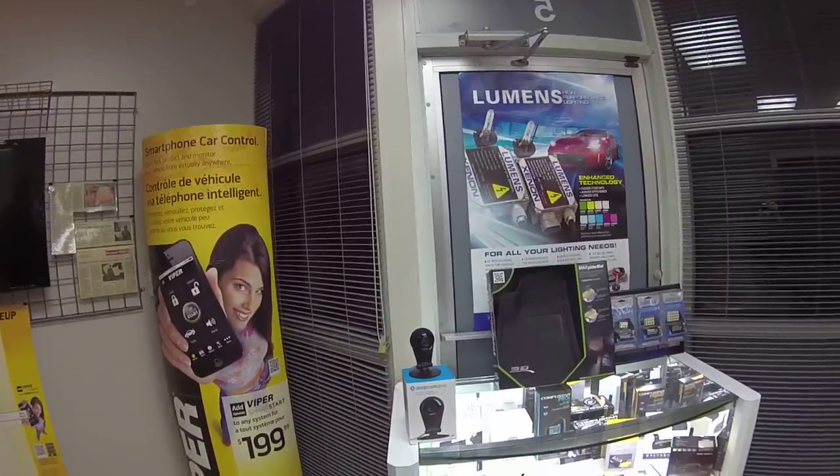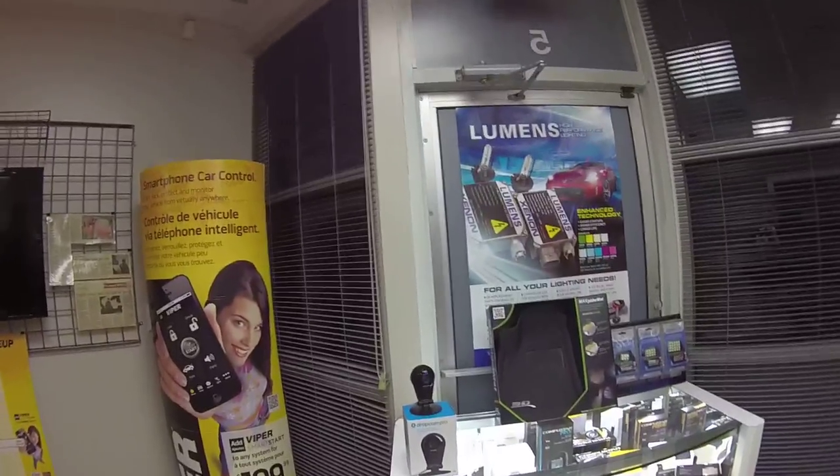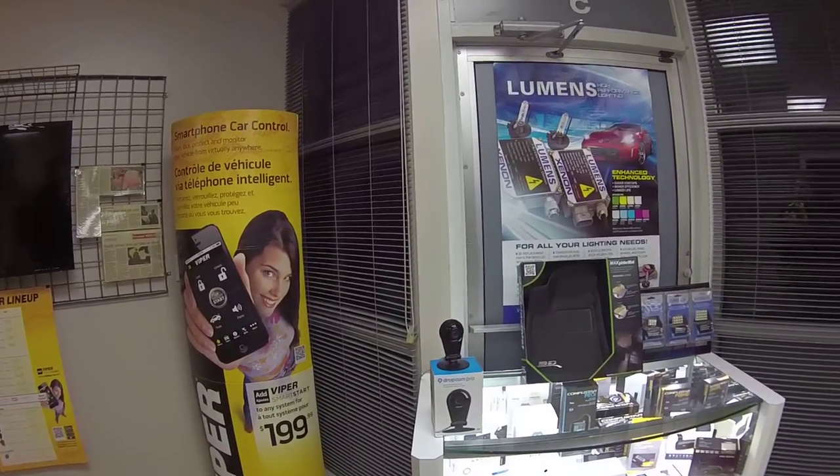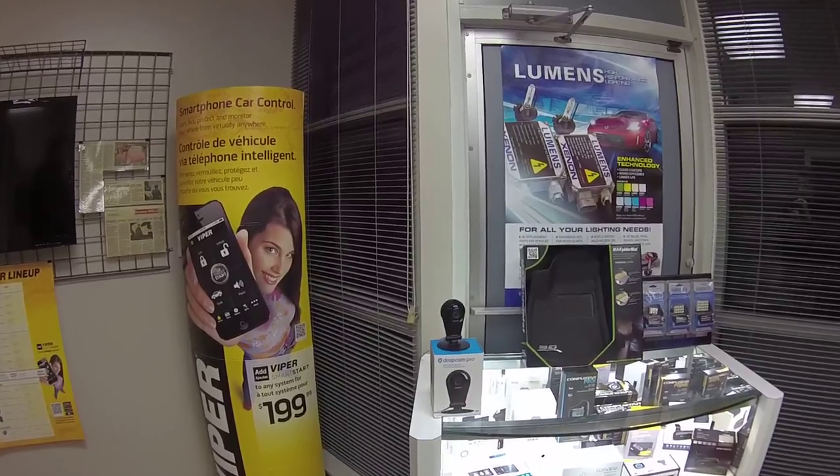Hey, what's going on everyone? It's Jeff at LockdownSecurity.ca, www.LockdownSecurity.ca, and I'm just making a quick video on our newest product offering called the Dropcam Pro.